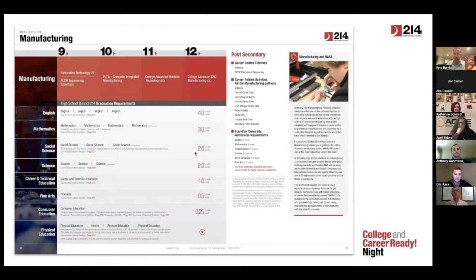At the top here, there's a series of four or five courses — this is a recommendation. Each building will put a little different spin on it, from an introductory course and then a skills-based course, and then some real work-based learning as you go at junior and senior year. In manufacturing, you see fabrication technology, a Project Lead the Way dual credit course, computer integrated manufacturing, college advanced machine technology, and college advanced CNC manufacturing. That is the official pathway that's recommended. Many students at Elk Grove would do three out of four of these, and then senior year would be working in an internship or apprenticeship.